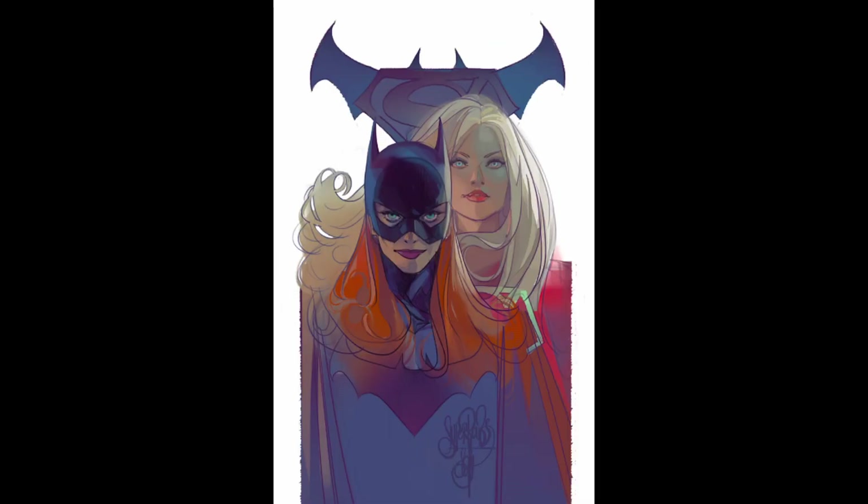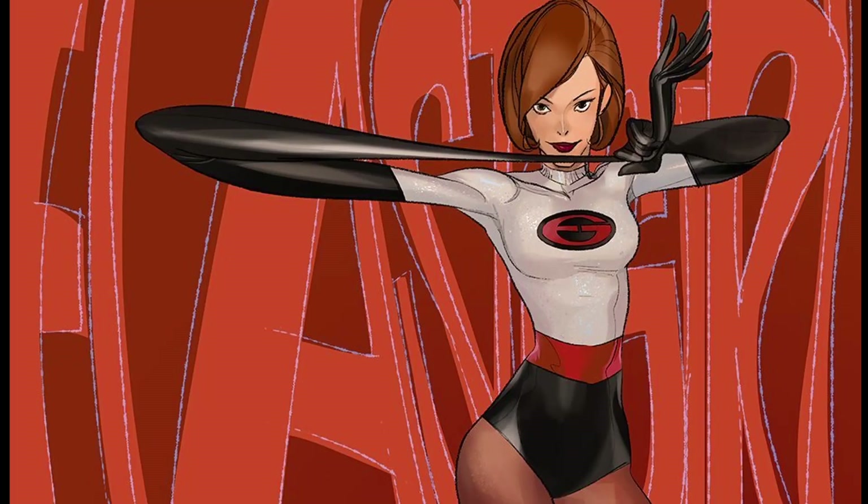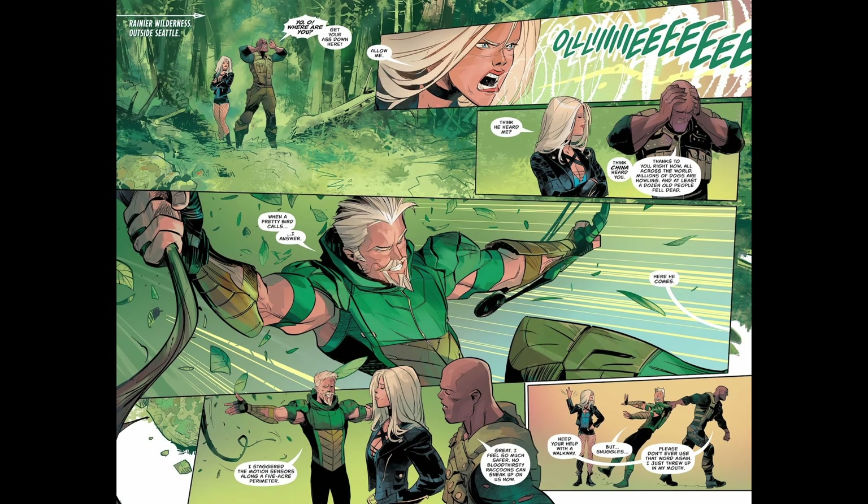I mean just look at this Green Arrow suit. Some artists give heroes or villains tactical looks or just plain spandex costumes, but with the Bat family and their equipment he combines the two. Some heroes need it, some don't, like Green Lantern. In his Green Arrow run his art feels clean and just perfect.